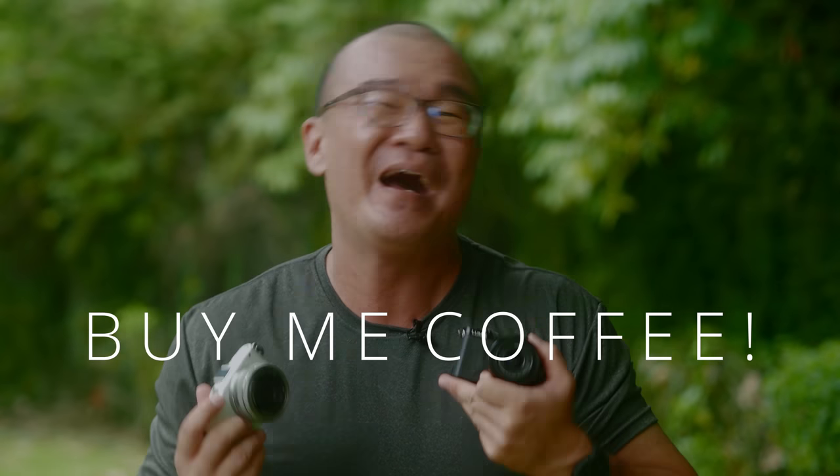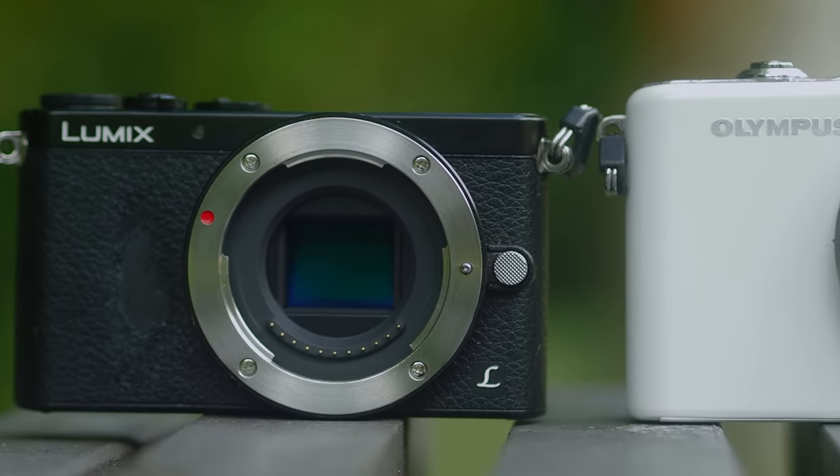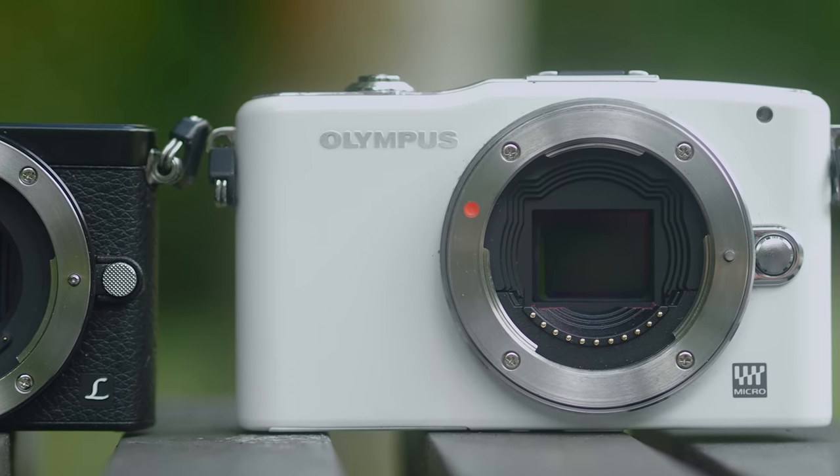That's what I wanted to share about the Panasonic GM1 versus the Olympus EPM1 — and you already know which one is my favorite. If you found my sharing beneficial or enjoyed looking at my photographs, please consider buying me a cup of coffee or contributing via the PayPal link in the description below. Any small contribution goes a long way and helps me continue making content. Until the next one, please go out and take more photographs. Bye-bye.